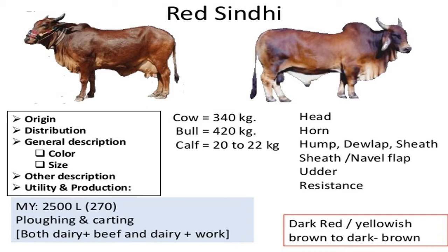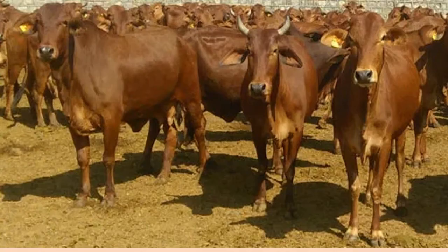The breed is of distinct red color and darker than the Saiwal. Red shades vary from dark red to dim yellow, but most commonly the animals are dark red. Occasionally, small white patches are seen in the dewlap and forehead. Horns are thick at the base and emerge laterally and curve upwards.